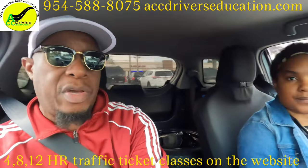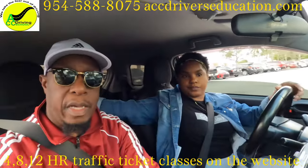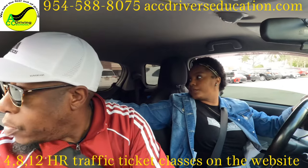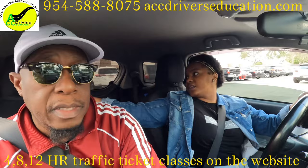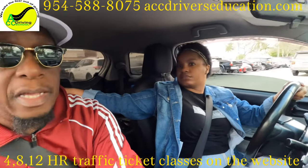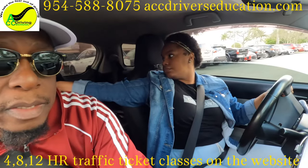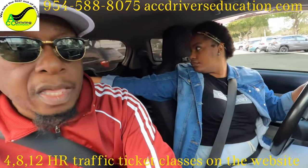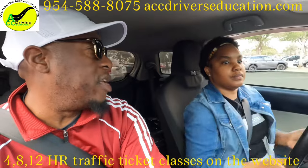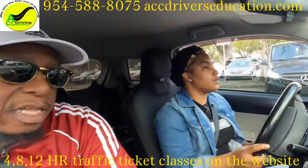We're going to reverse from here and go through the driving test step by step. Put the car in reverse and look behind as we roll back. Look both ways because cars could be coming from either direction. As soon as your mirror is past the end of the line, turn all the way left and reverse. They can take you in any direction they want, so just listen and follow instructions.